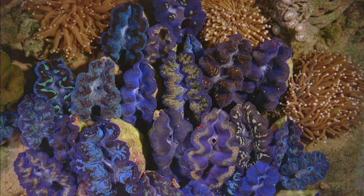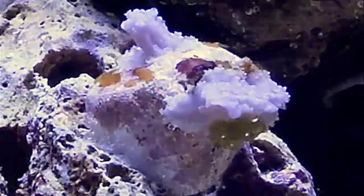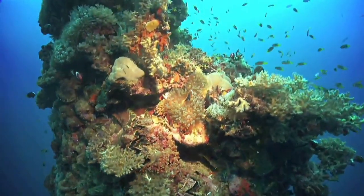In biomimicking what corals do, what we're really trying to mimic is how they can mineralize so rapidly and so prolifically to make the largest biological structures on the planet, like the Great Barrier Reef.